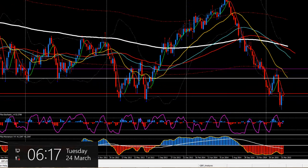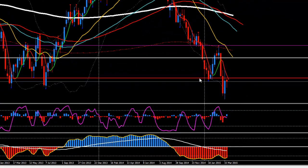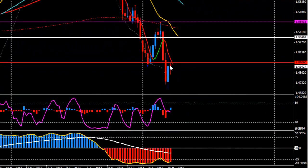Hello guys, today is Tuesday 24th of March 2015 and the time is quarter past 6 London time. I'm going to continue with the pound-dollar analysis right now. Looking at the weekly chart, we can see still a bearish candle, but the MACD is still bullish and the momentum yellow line is turning up.